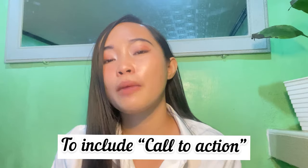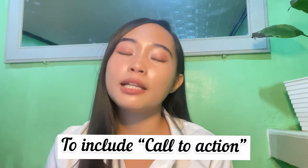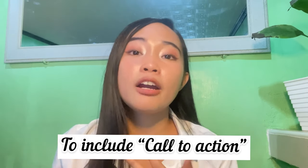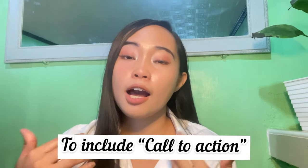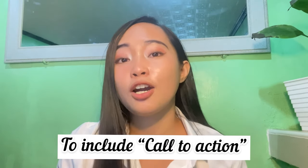One minute is enough for a self-introduction video. One thing I want to improve in my resume is adding a call to action — for example, 'Let's connect,' 'Let's chat,' or 'Let me know how I can help you,' with a clickable link that leads to your website or portfolio. That's something I'd like to include as I continue improving my resume.